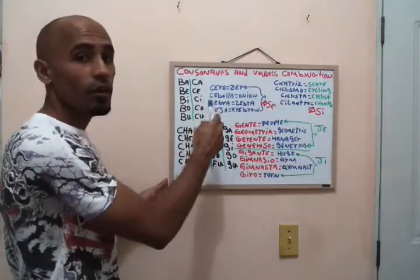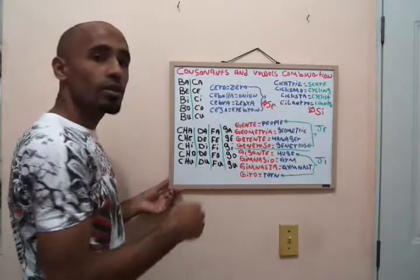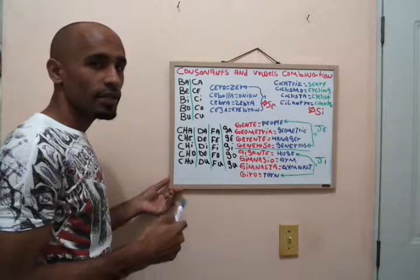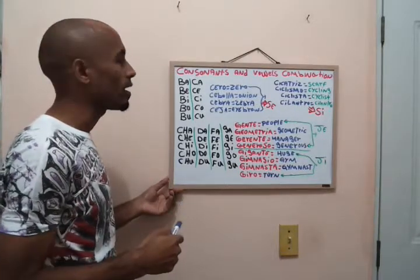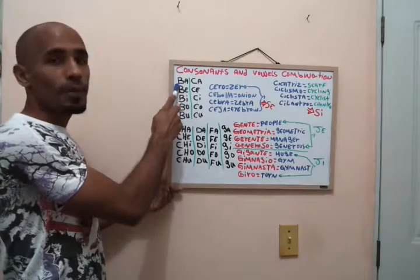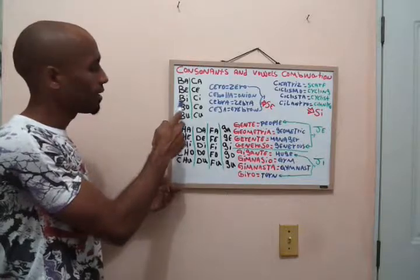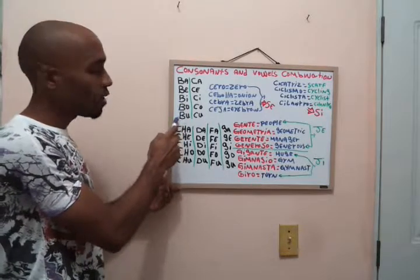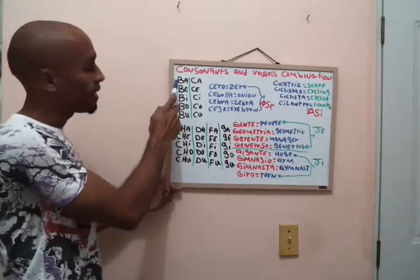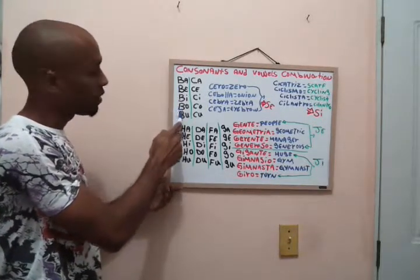Okay, here we have consonant and vowel combinations — 'combinación de consonantes y vocales' in Spanish. Now let's practice the B combinations: ba, be, bi, bo, bu. One more time: ba, be, bi, bo, bu.